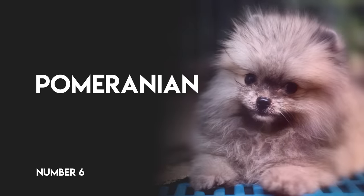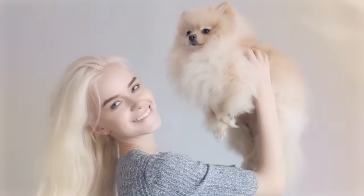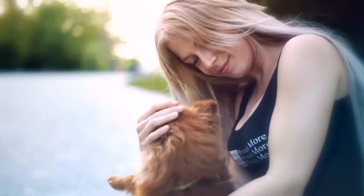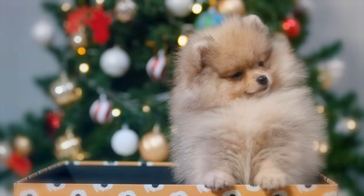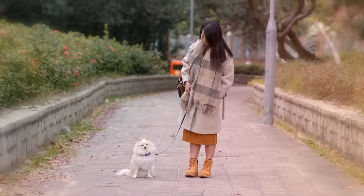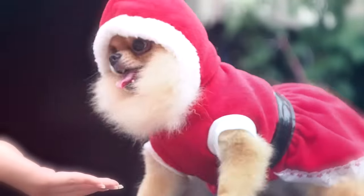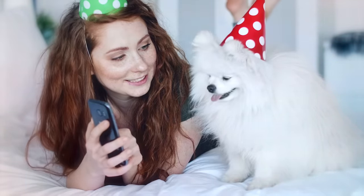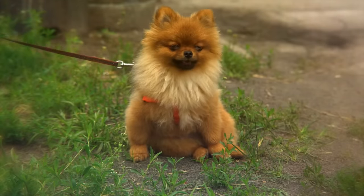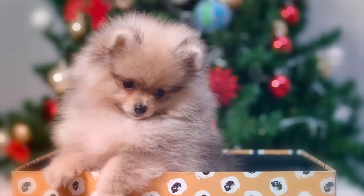Number 6: Pomeranian. Also called the Zwerkspitz, or the Lulu, and looking like a cloud crossed with a cotton ball with a little Ewok thrown in, the Pomeranian is a keen learner and loyal to the core. Although known for their tiny size and thus their huge cuteness, the Pomeranian is descended from much larger ancestors — Spitz dogs — which weigh closer to 30 pounds. Sometimes these old genes resurface, resulting in a throwback Pomeranian, a pom-pom substantially larger than their 3 to 7 pound average. Yes, that's the adult weight range. At 8 weeks, a healthy Pomeranian puppy can weigh as little as 1 pound.